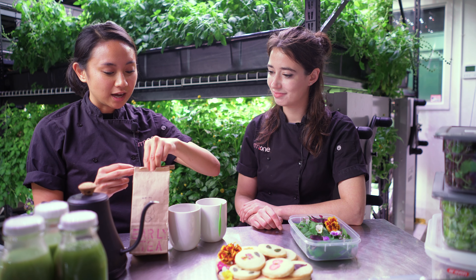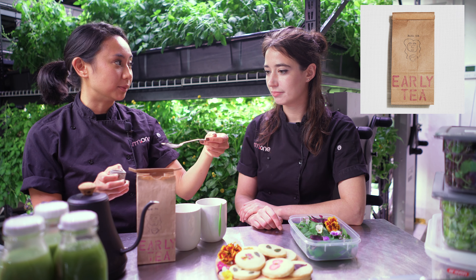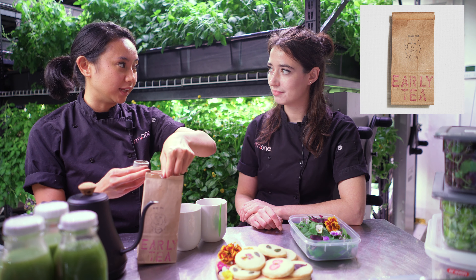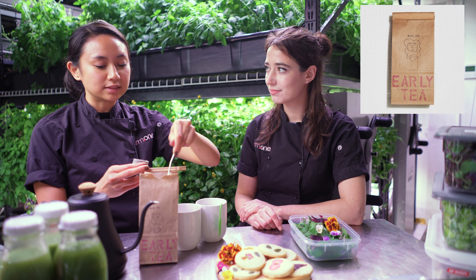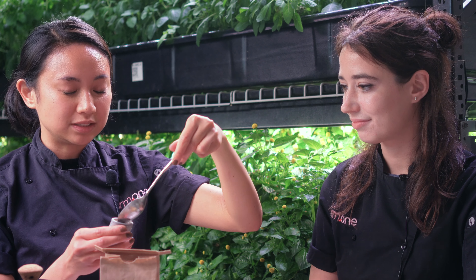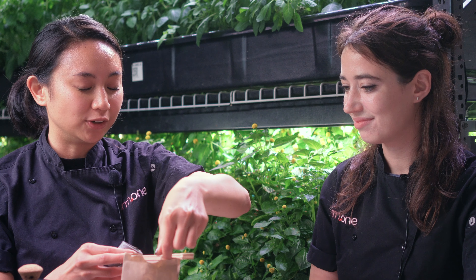The tea that we're having is actually this week's surprise. This is Masha tea. They are actually made in small batches here in Brooklyn. They use only natural ingredients and this is made with design, beauty, and health in mind. This particular batch is called early tea, so it'll be a nice little boost for the morning.